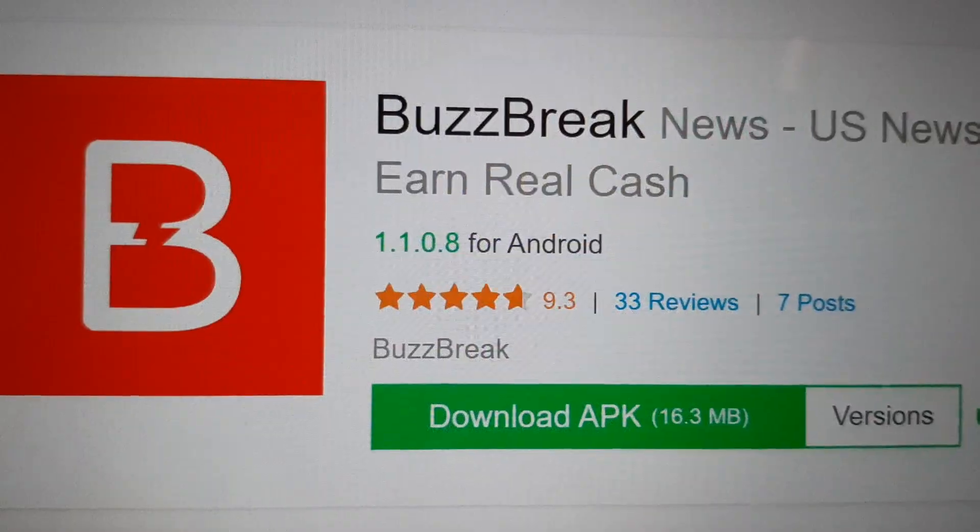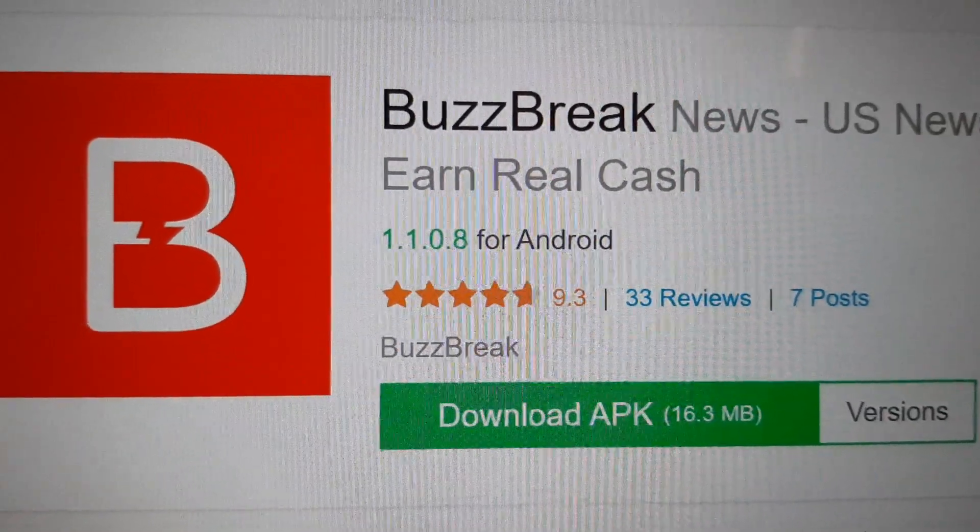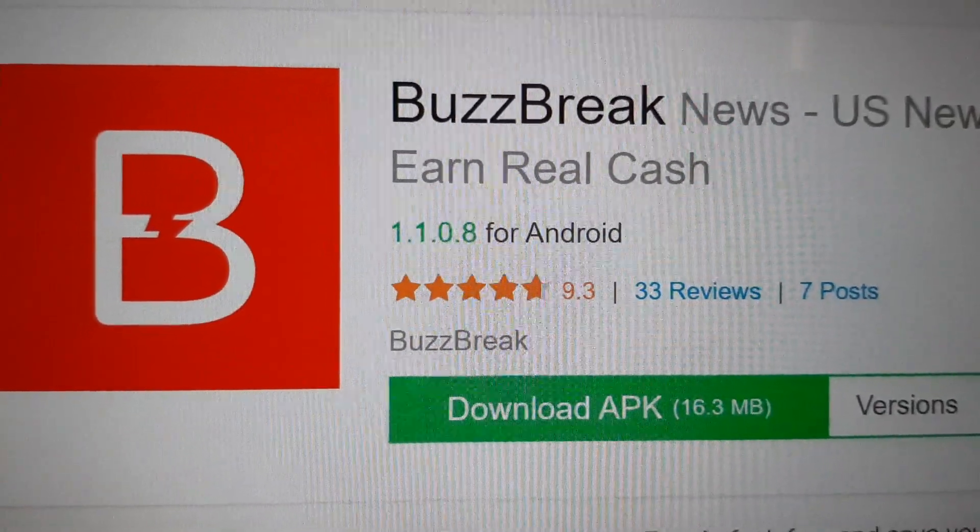So it looks like this — Buzzbreak. I'll have the link below in the description. We can earn money together.